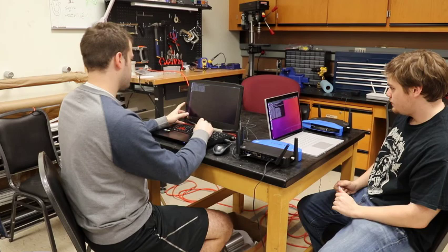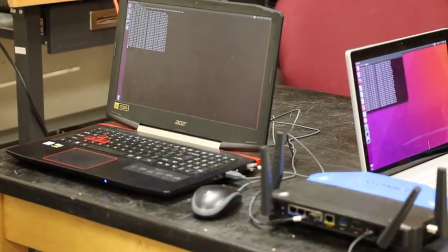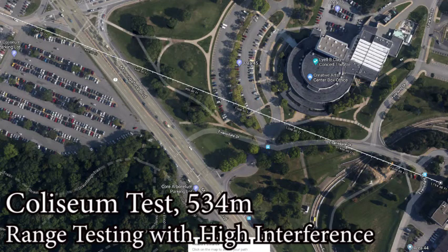Communications will operate off of two separate bands. The primary band will be 2.4 GHz, which will stream video and control signals. The secondary 900 MHz band will simultaneously transmit lower-quality video and redundant control signals. If 2.4 GHz becomes unreliable, communications will operate from the 900 MHz band.